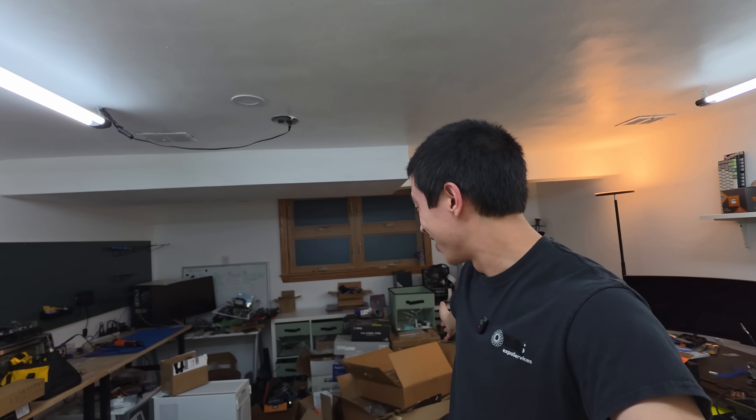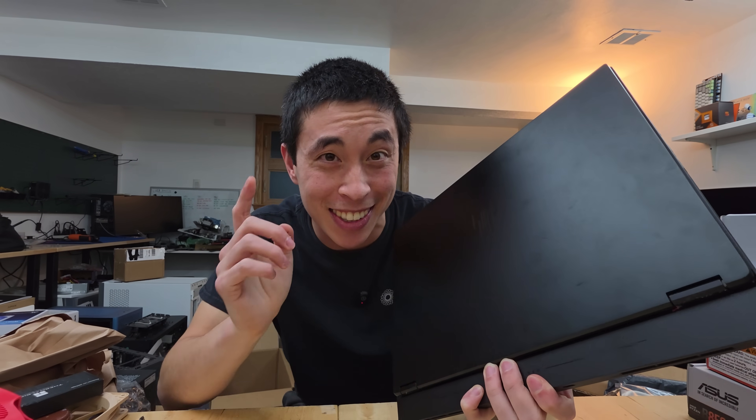CES starts in a few hours. As you can tell, we are not there — we are in my messy studio. Come with me, travel to Las Vegas so we can explore some ridiculous laptop offerings together. And oh my gosh, we're gonna be late. Come on, we gotta go.